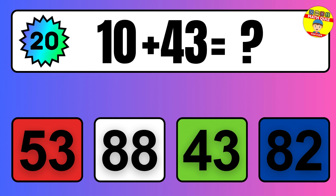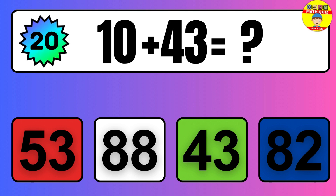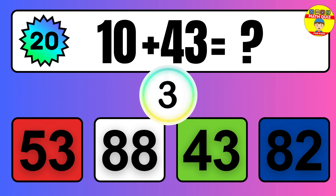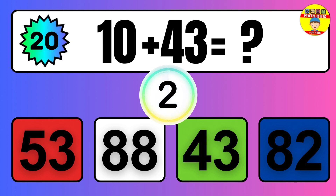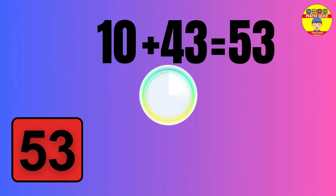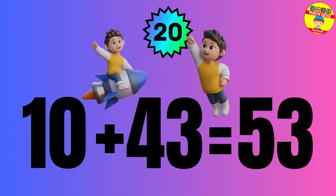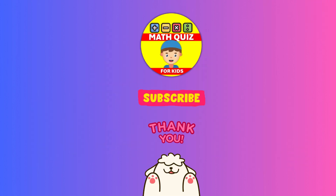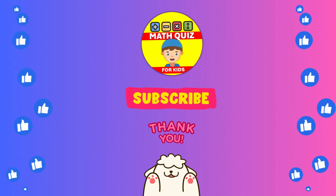Question: 10 plus 43 equals what? The answer is 10 plus 43 equals 53. How many did you get right?